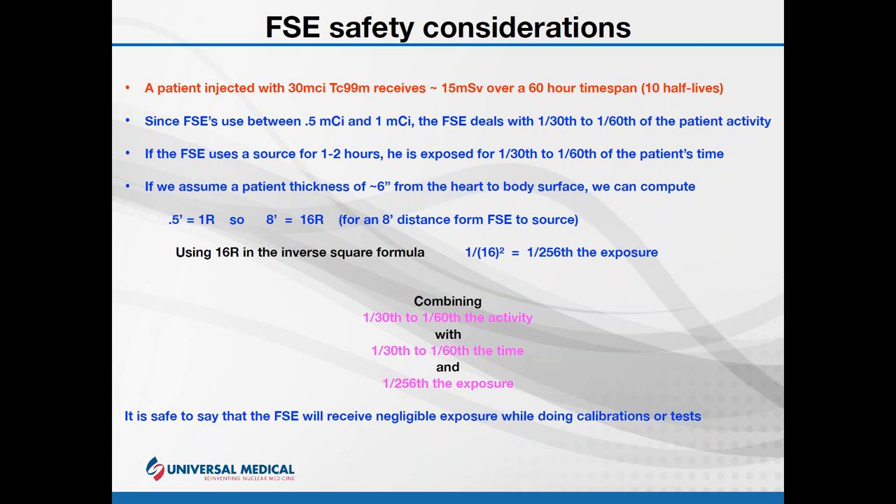We can limit our time with a source — if a calibration is going to take an hour, lock the door and go get a coffee; I don't have to be there. And we can shield ourselves — grab a lead apron or portable lead shield from the department and put it between you and the source. Now, let's compare a typical field service exposure with a patient getting a cardiac stress scan. A 30 millicurie dose is typical for a cardiac stress scan of technetium-99m. With that, the patient gets about 15 millisieverts of exposure over 60 hours — the 10 half-lives of technetium.